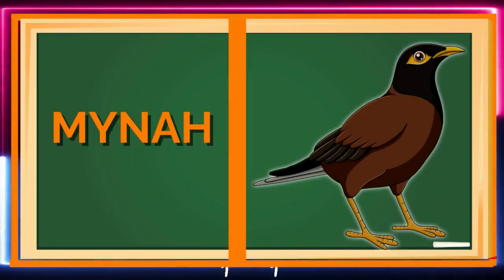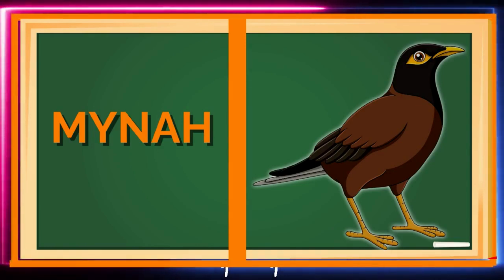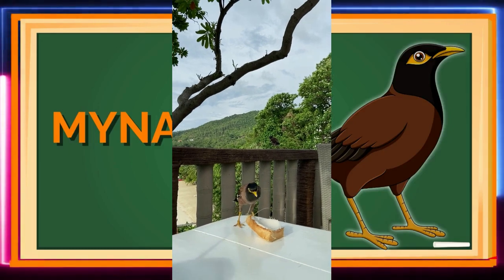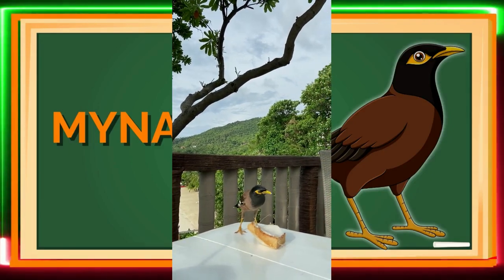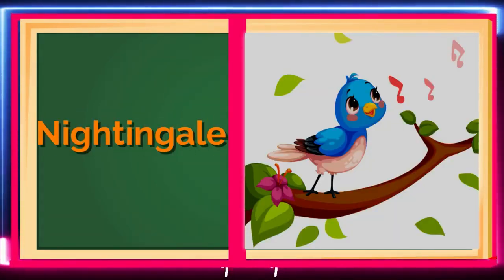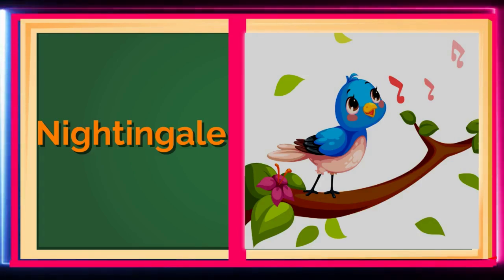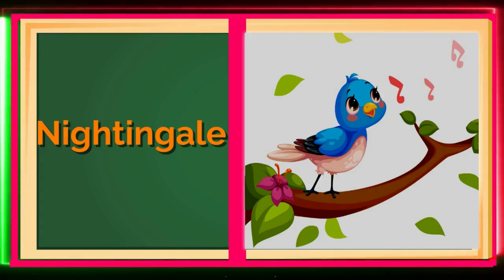Check out the Myna! A bird known for its ability to mimic sounds, just like a parrot! Mynas are also very social and like to live in groups! Say hello to the Nightingale, a small bird with a beautiful song! Nightingales sing at night to attract a mate! Can you try to sing like a nightingale?